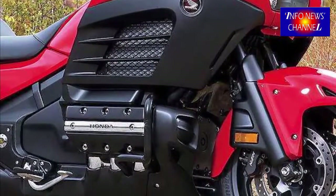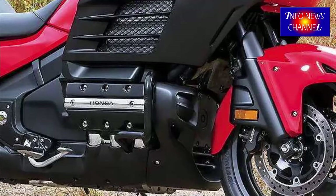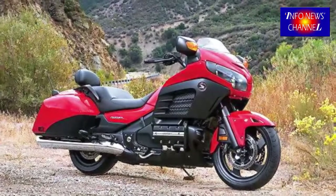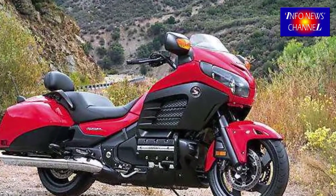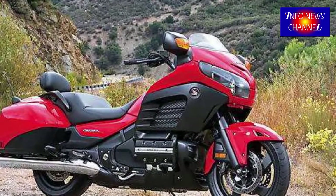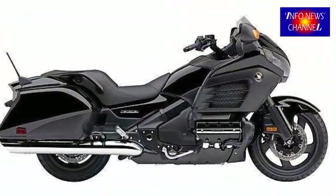Moreover, in the literal and figurative sense, the motorcycle weighs 228 kg less. The development goal for the 2018-2019 Honda Goldwing F6B was to create an agile — in other words, flexible — bike for different uses, convenient to move in urban traffic and fun to ride on winding roads.